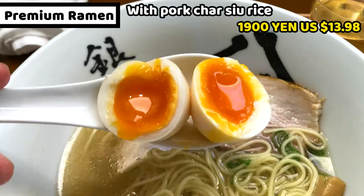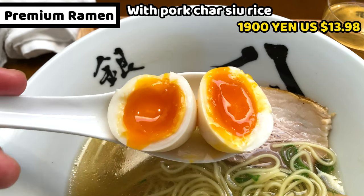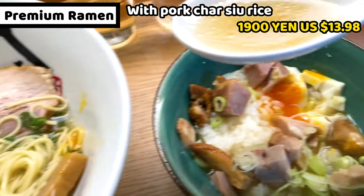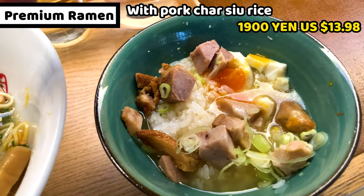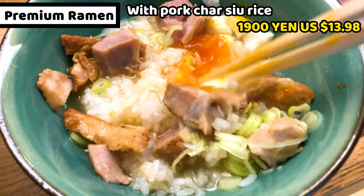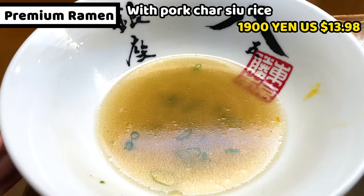This is my favorite time — checking the seasoned egg. This is perfect, this is the one I love. The shop manager gave me wonderful advice: it's nice to pour ramen soup onto the chashu rice. So I did. Tasty chashu, refreshing ginger, crunchy chopped leek, and mellow ramen soup make an unbelievable dish. This is amazing — we must do it!